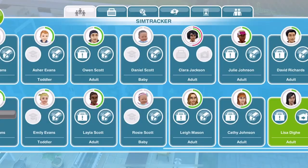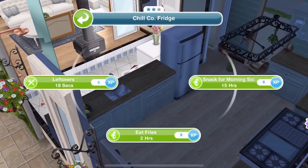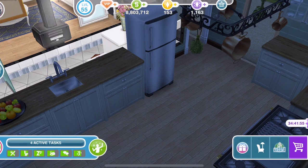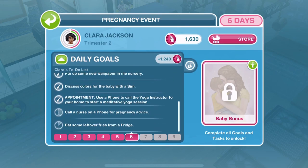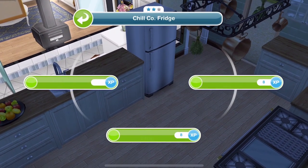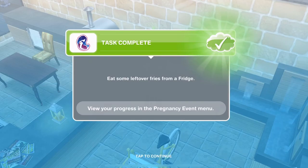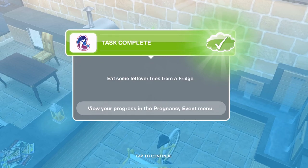Clara has finished discussing colours for the baby. Now she needs to call a nurse on the phone and eat some leftovers from the fridge. Let me get Clara selected. Actually it says eat some leftover fries - I thought it was just the normal leftover interaction, but it's 18 seconds. She's finished munching through those leftover fries. I mean, that's a bit gross, eating leftover fries - why didn't you eat them the first time?